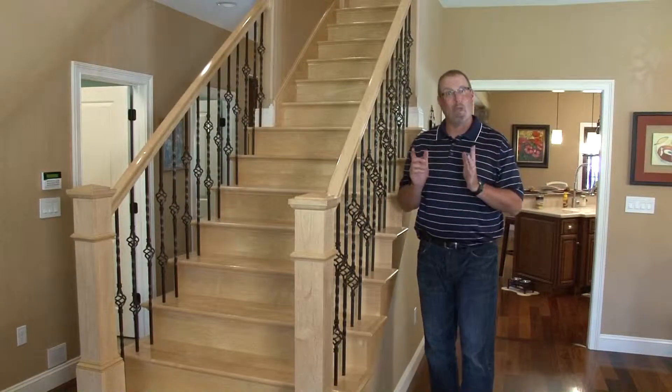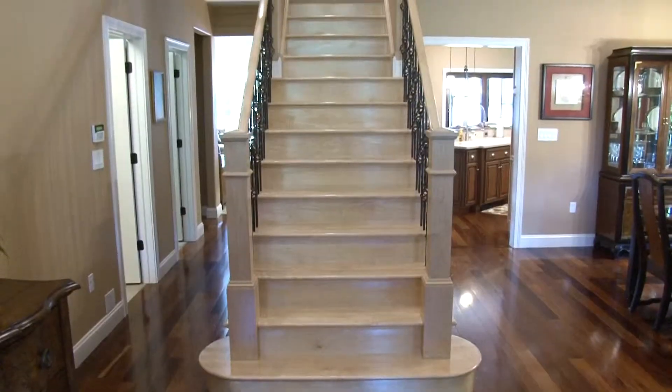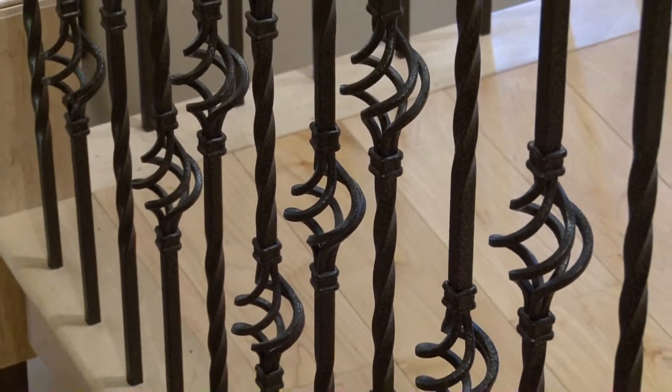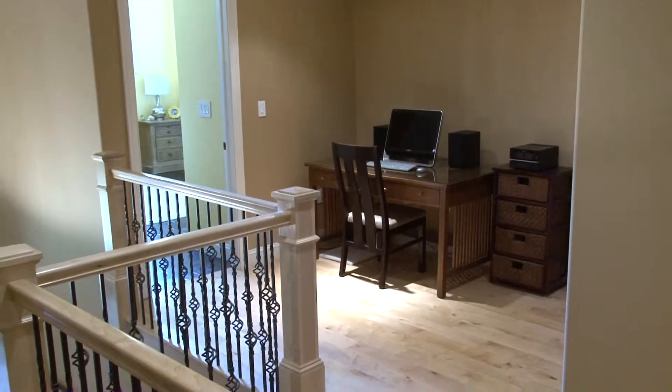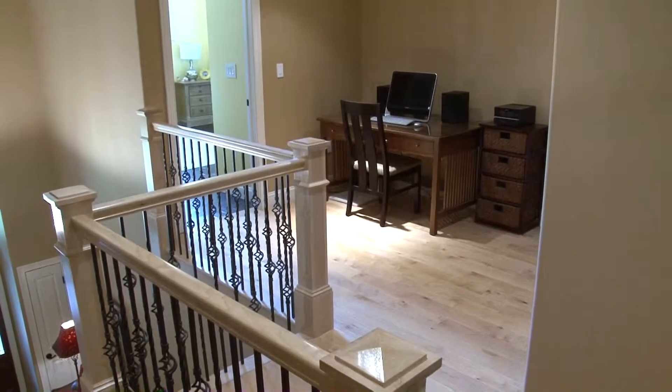We are back in the foyer and ready to check out the loft. A grand staircase with maple hardwood steps and rod iron balusters offers an impressive entryway upstairs. Maple hardwood floors greet you at the top of the stairs, where you will find an area suitable for a study or office.